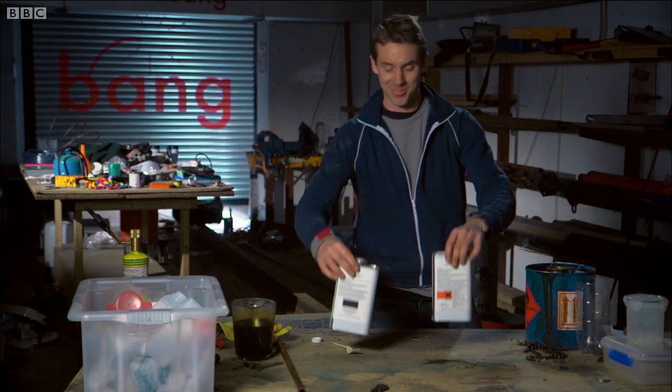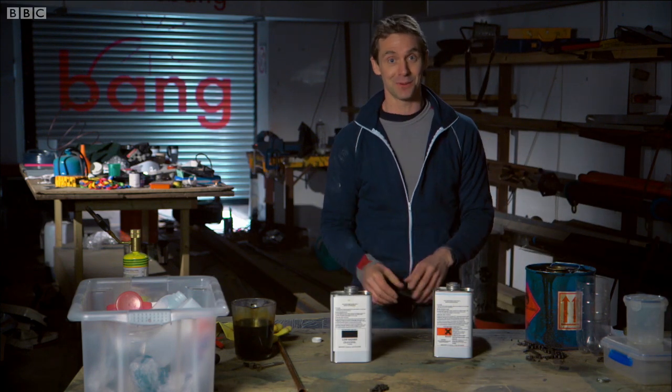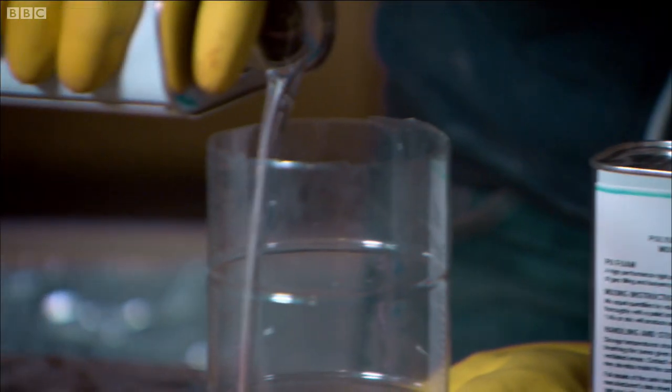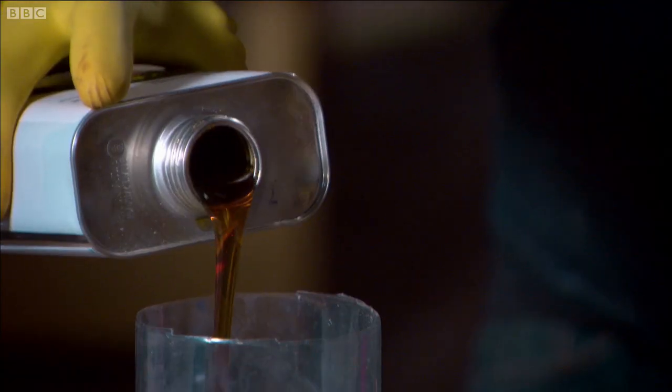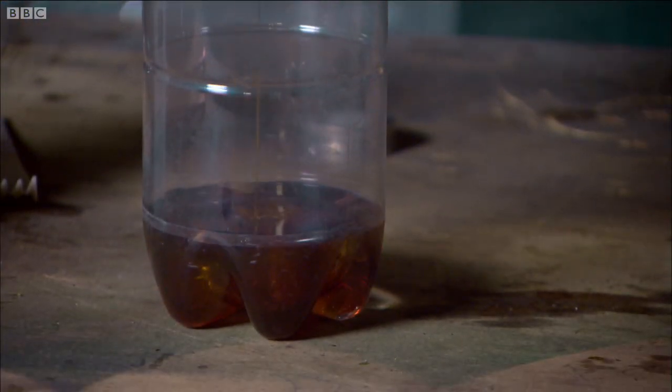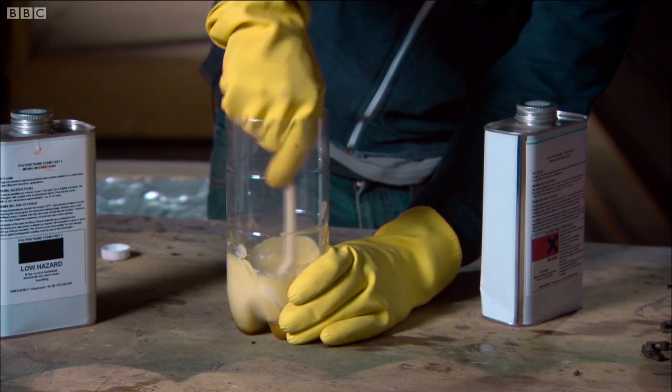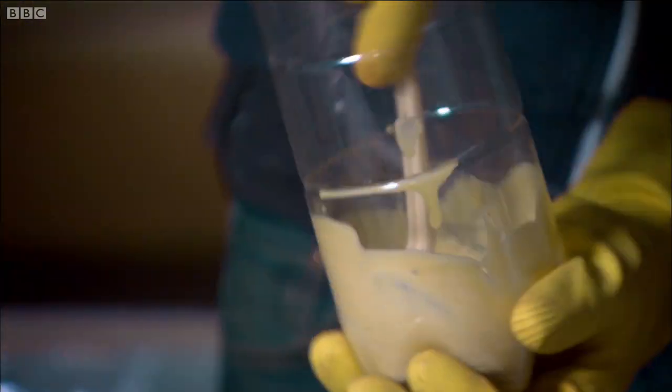I've got two of them here and the good thing about these two is when you mix them together you can make a plastic. Chuck a bit of this in here and an equal quantity of this. When I start mixing this lot up, I get a chemical reaction that starts making individual molecules join up into long, long chains — long chains called polymers, and that is essentially a plastic. The plastic that this makes is called polyurethane.